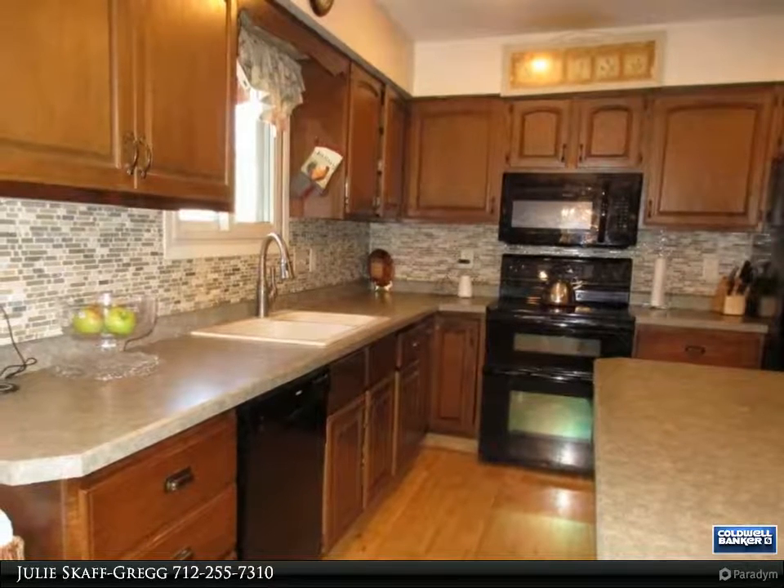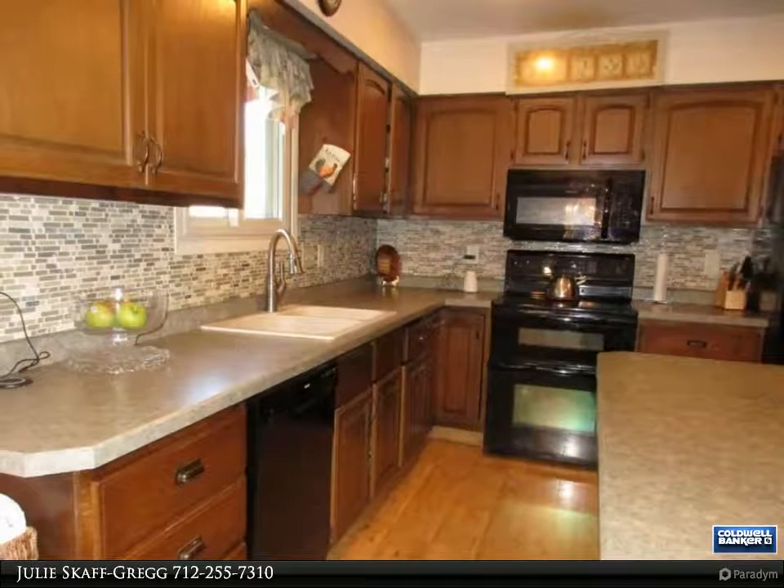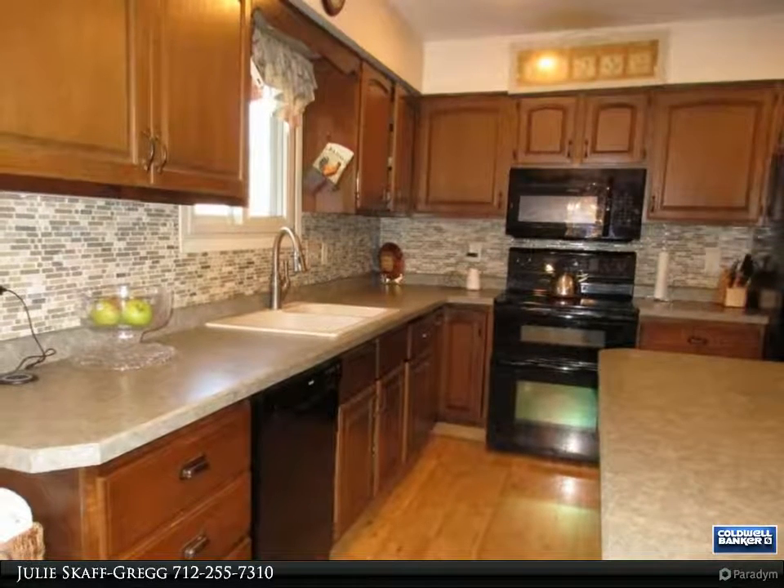The private and flat backyard is perfect for entertaining, featuring a newer storage shed, concrete basketball court, a covered patio, and hot tub room.